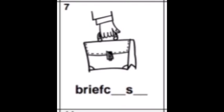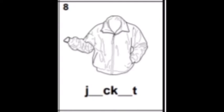Number seven is briefcase. Briefcase — B-R-I-E-F-K-A-S-E. So please write letter I, letter E, and at the end write the letter E. Number eight: jacket — J, then letter A like apple, then C-K, and then letter E like elephant, then T. You have to write the letter A and the letter E.